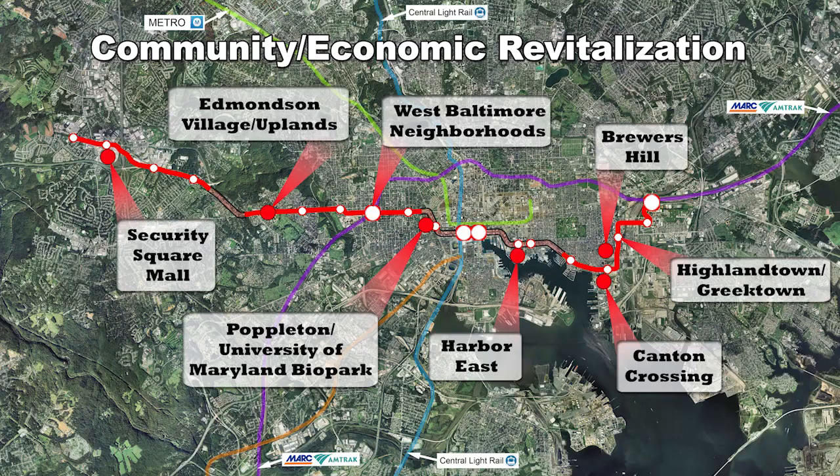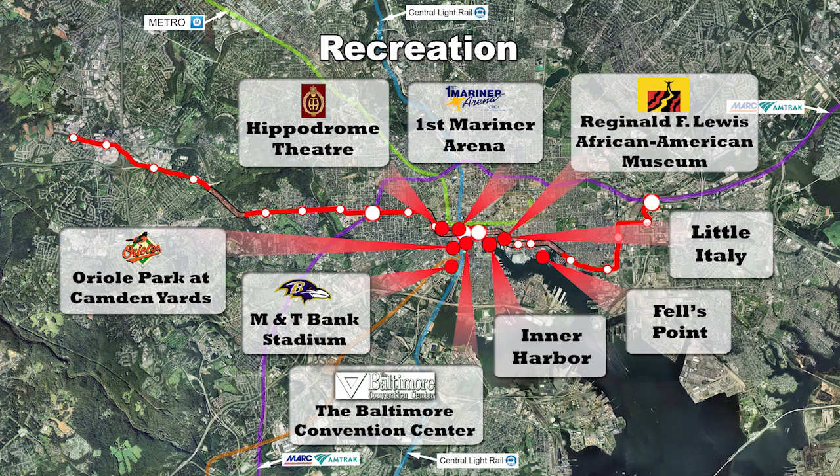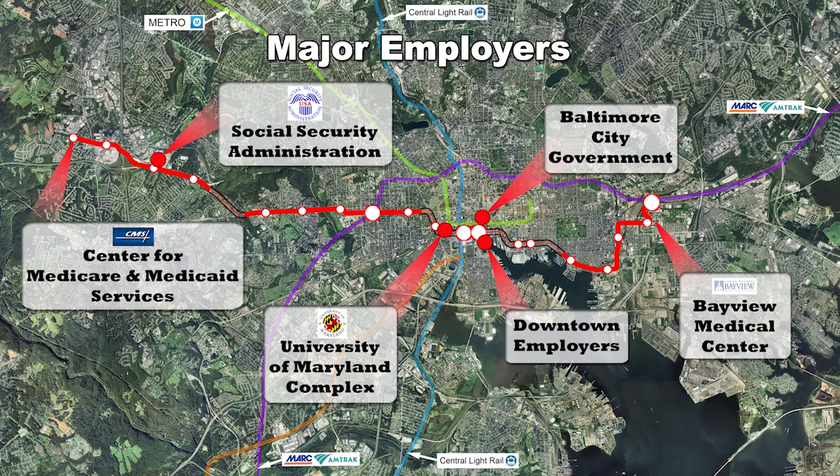Strategically placed stops along the route will spur economic growth in older neighborhoods. The Red Line will get people quickly to sports and cultural events and to popular dining and entertainment spots. It's sure to become the preferred way to reach major medical and education centers along this east-west route, and it offers people working for major employers an excellent alternative to frustrating and expensive car commutes on crowded streets.